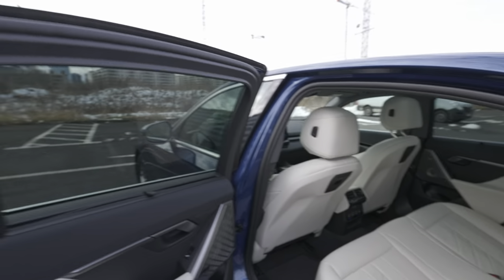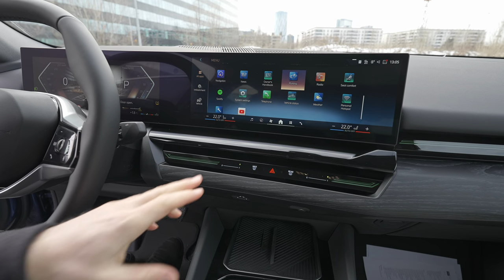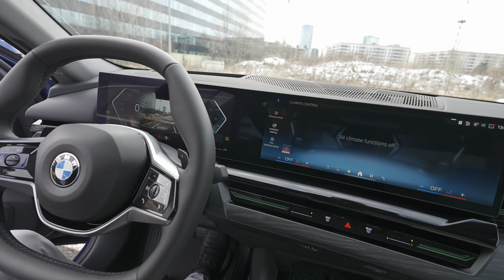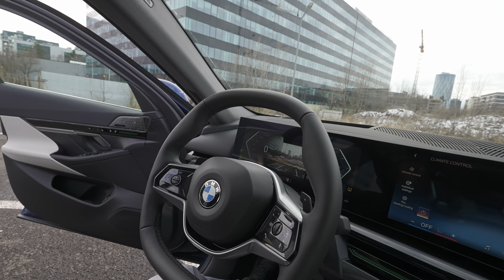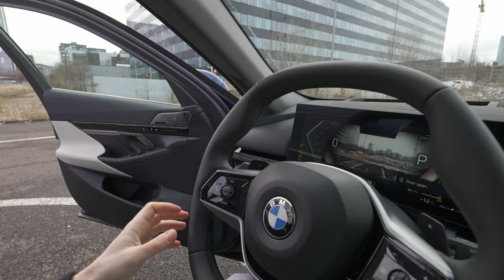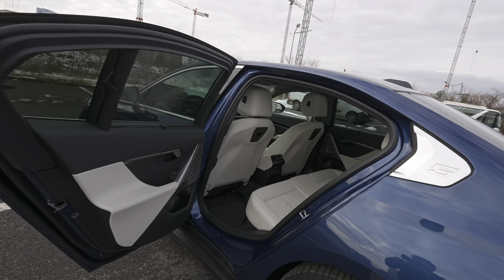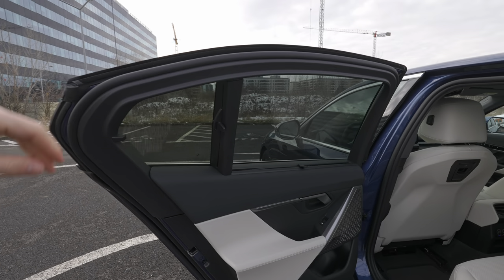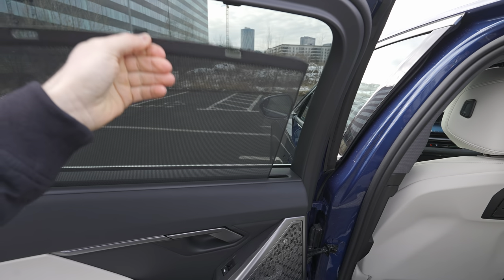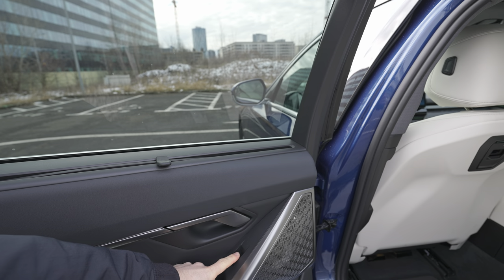I'll adjust the front seat to my driving position to show the real space in the back. But before going inside, let me talk about some features. There's privacy protection — not electric, just manual — but super fun and useful. You have two windows: one fixed and one that can fold down. Let me show how far it opens.